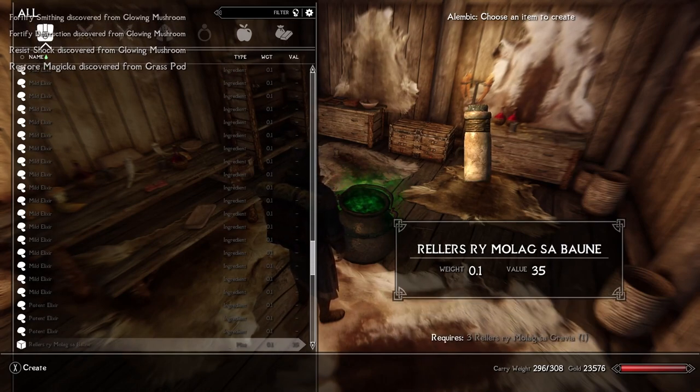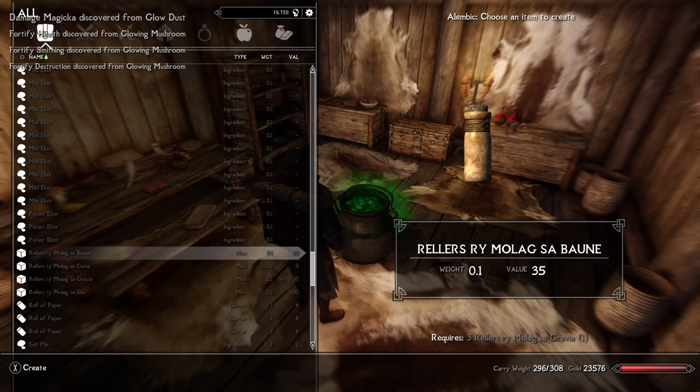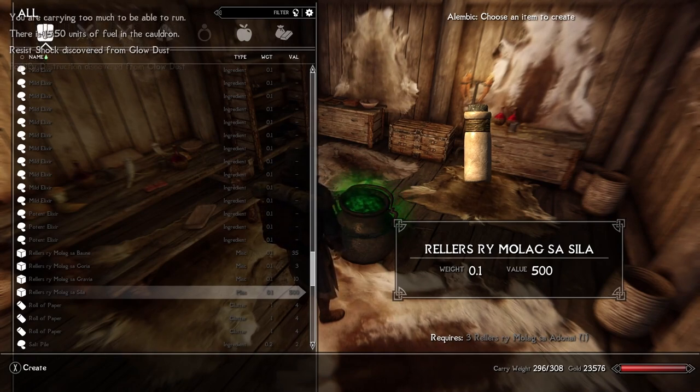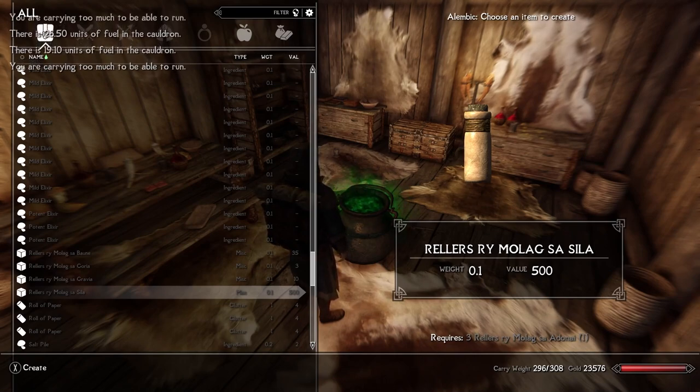There's more ingredients, some more mild elixirs, and then you've got your potents — those are very strong. Remember earlier when I saw Sela and got confused — I was thinking Adonai was the highest tier because it gives you master level skills, and then I was worried Sela was part of a second tier. That is not the case. Sela is actually a souped-up version of Adonai — I don't know what comes after master, but apparently Sela is it. Selas are very rare, very valuable. They are part of the same process from Halia to Goria to Gravia to Baun to Adonai. You can also get rolls of paper by combining firewood with some of these different ingredients, and you can make salt piles and void salts.